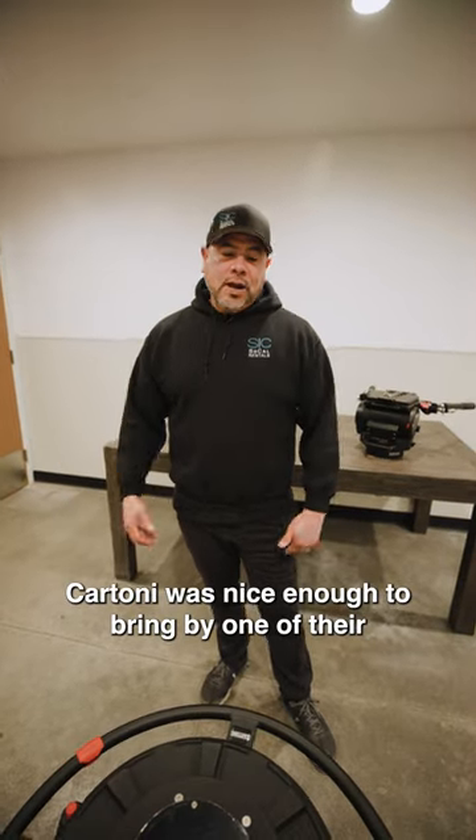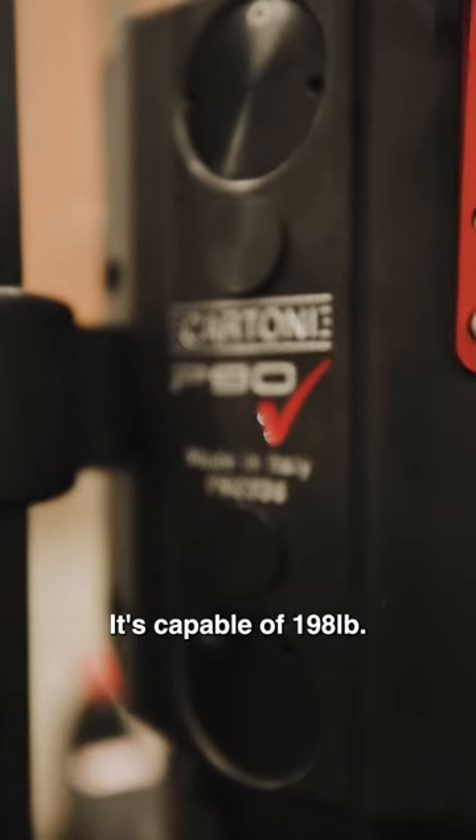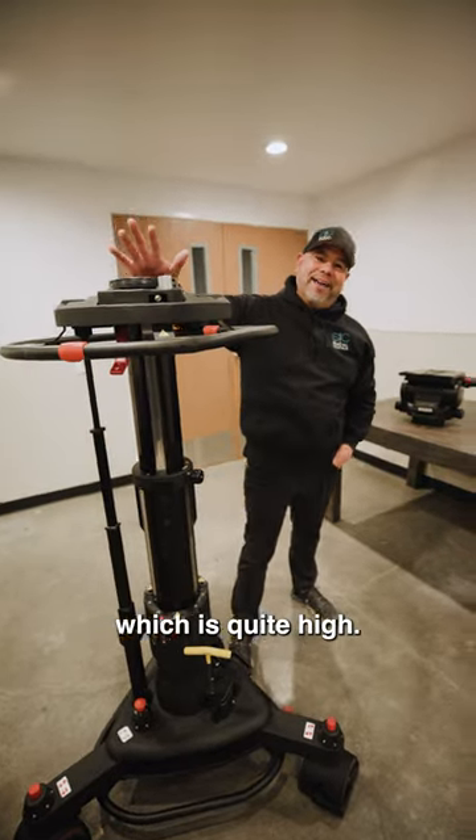Hey everybody. Cartoni was nice enough to bring by one of their flagship pedestals. This is the P90. It's capable of 198 pounds, and it comes to a height of 57.5 inches, which is quite high.